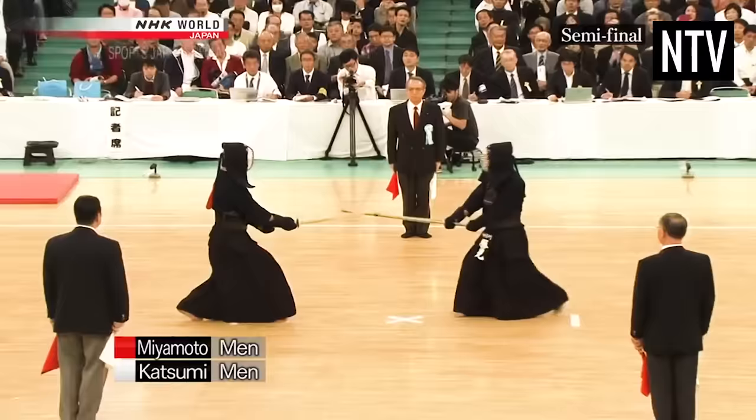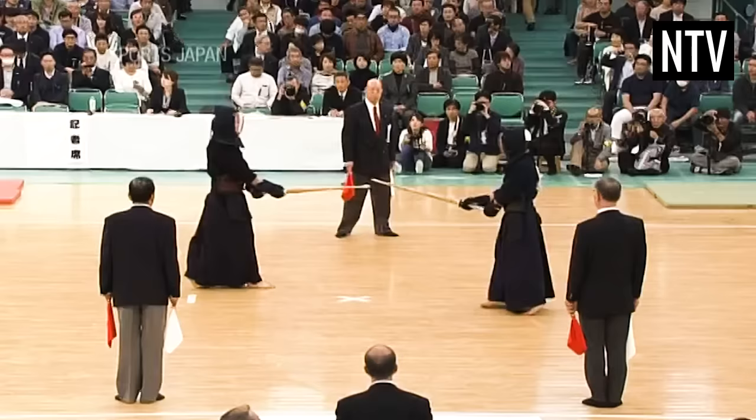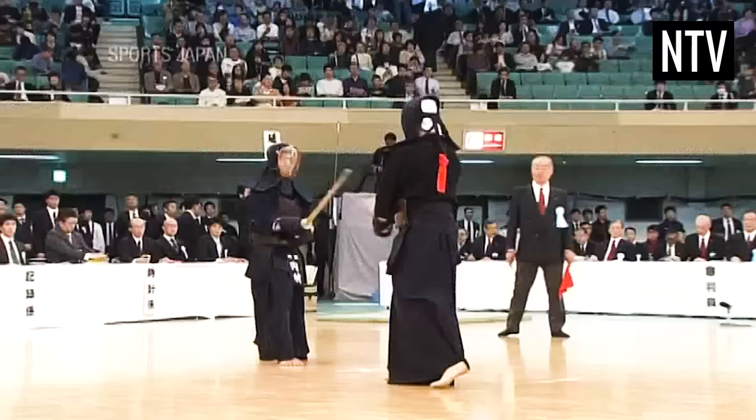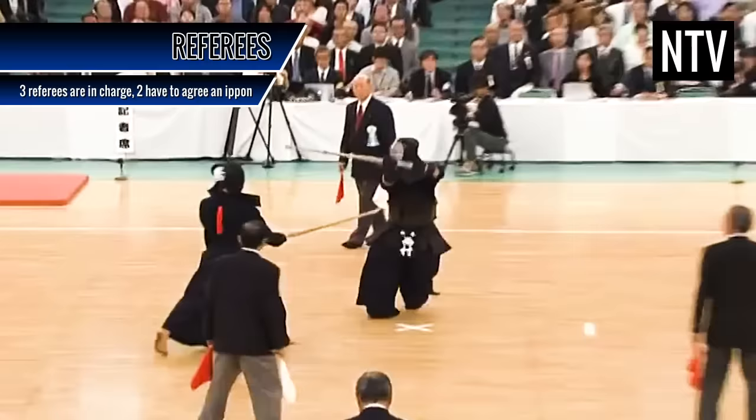Even with these elements, we have to acknowledge that referees exist. Kendo fighters are tagged on their backs with either red or white, and three referees hold corresponding flags in their hands. If a judge thinks that an Ippon is scored, he will raise that fighter's coloured flag, and at least two judges have to agree for an Ippon to be awarded.